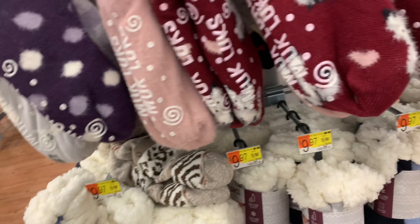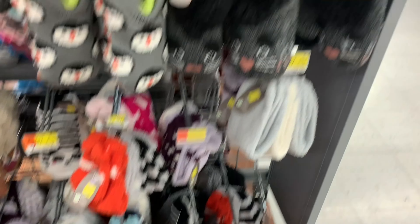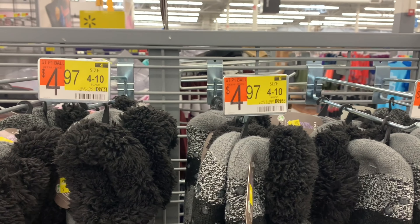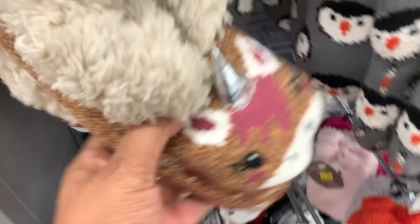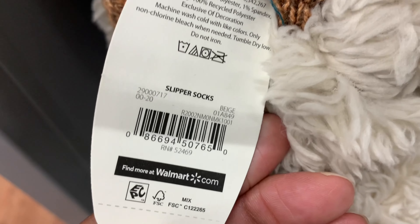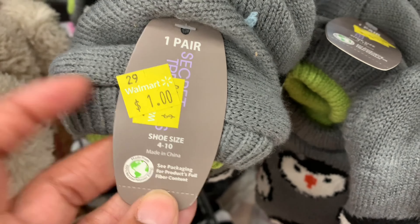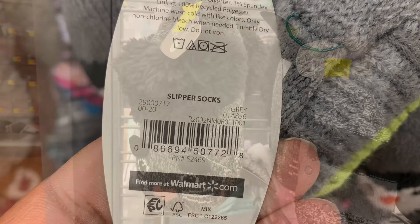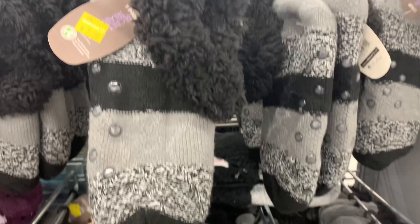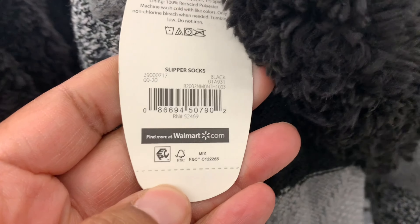My favorite color is black so I'm picking up these socks on clearance for $2. Now the single pair of slipper socks are on clearance for just $1 — they were originally $4.97. I'll show you the barcodes for all the styles available: there's a penguin style, and a few other styles, all marked down to $1. Scan them in your Walmart app to see if your store has them at $1 too.